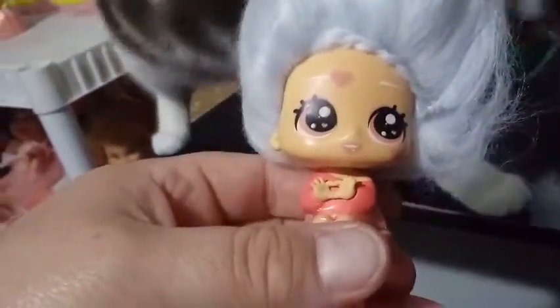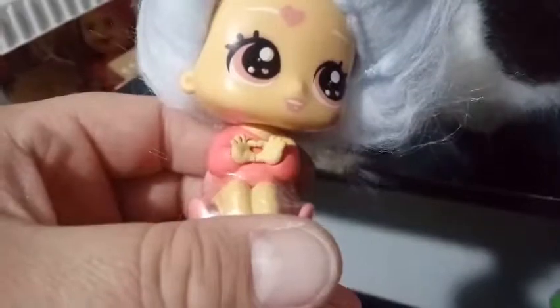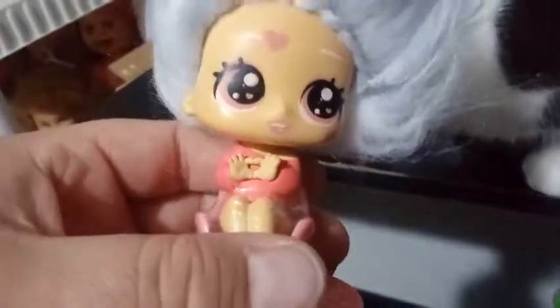We have a heart in the middle of her forehead that is pink. We have white eyebrows. Our eyes are also pink. If you look into the eyes, you can see that there are a couple of hearts in there. And she's giving a heart symbol with both of her hands — that's a cute little look.